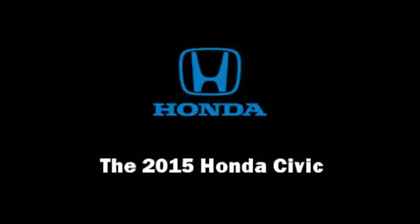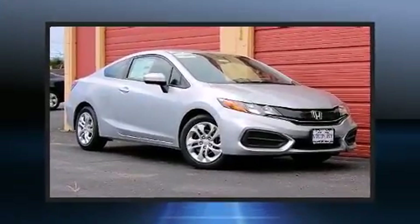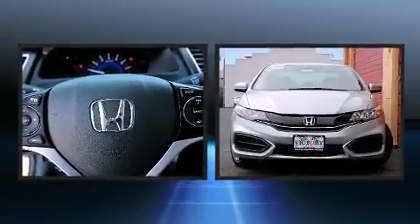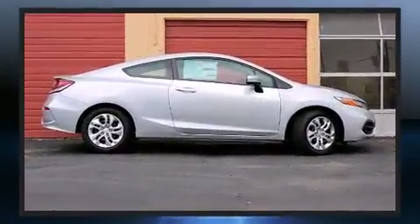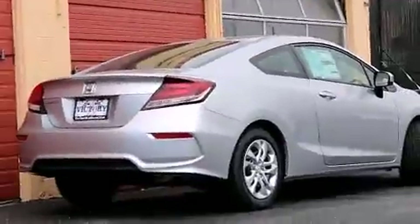The 2015 Honda Civic. This two-door, five-passenger coupe will allow you to take command of the road with confidence. Honda made sure to keep road handling and sportiness at the top of its priority list. It features a continuously variable transmission, front-wheel drive, and a 1.8-liter four-cylinder engine.